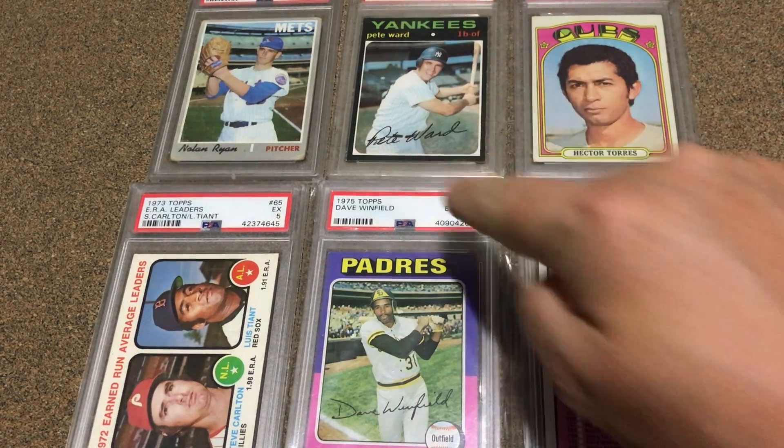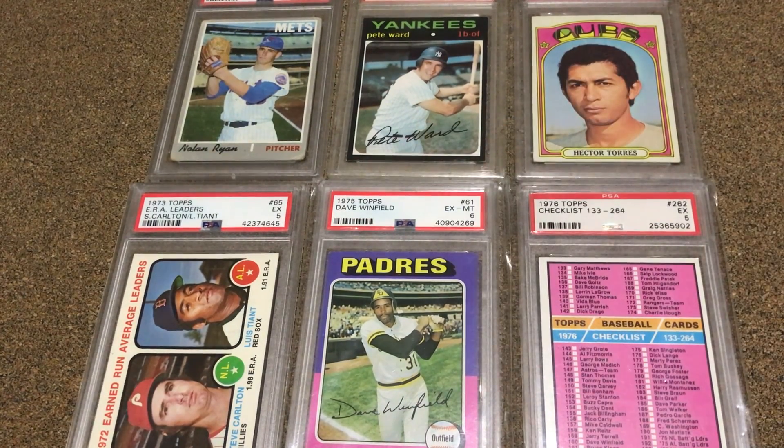On the 71 set I have 699 out of 752. So I need 53 more cards, and that's about 93% complete. So that's pretty good.